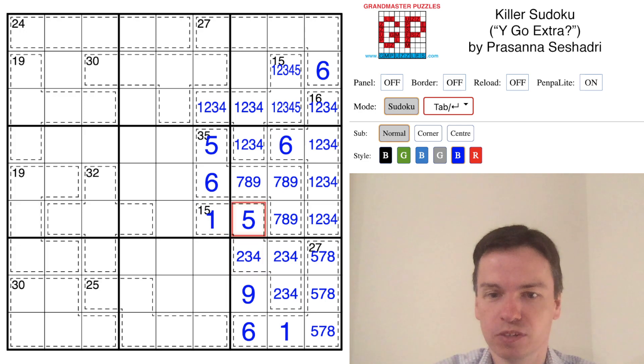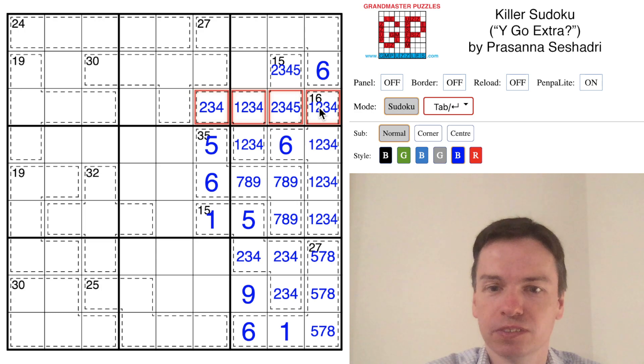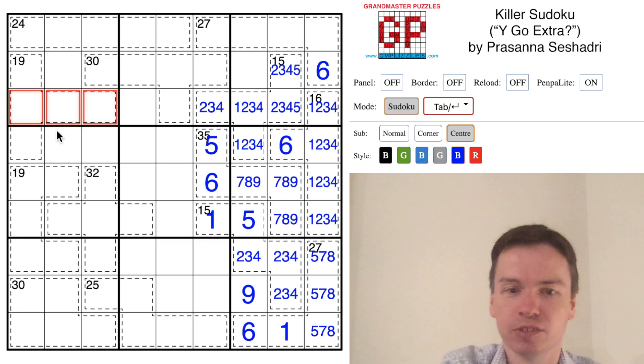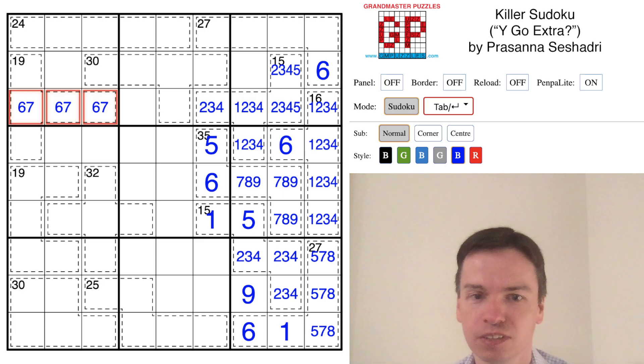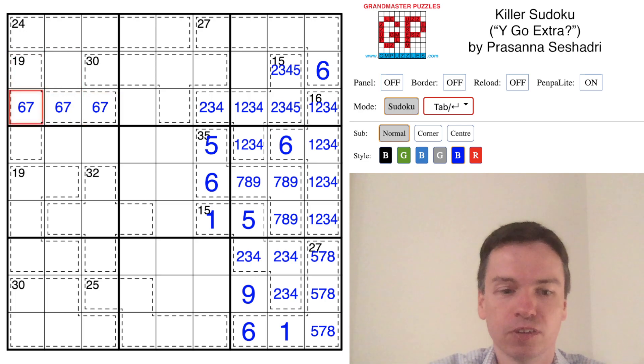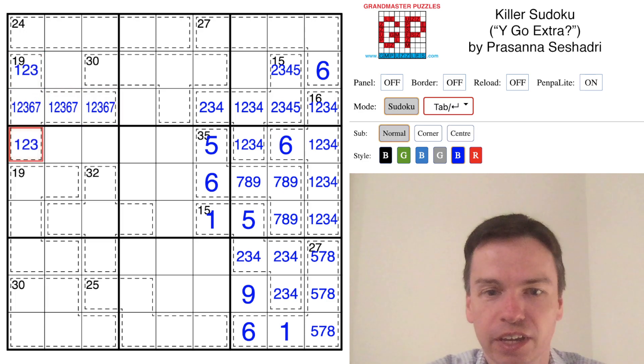That leaves just this cell for a 1 for that 15 clue, and it does mean there'll be a 1 in one of these two cells for this other clue. Another place those small digits matter is coming across from these four cells — I can only put one more small value from 1 to 5 over on the left. I always have to place something like a 6 and 7, or 6 and 8, or 6 and 9 over here.